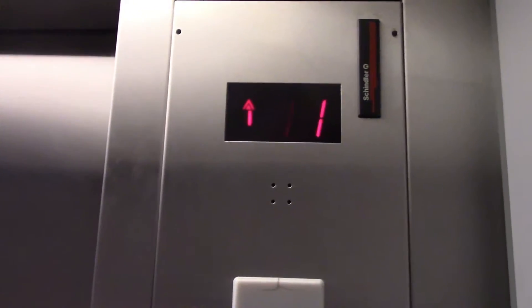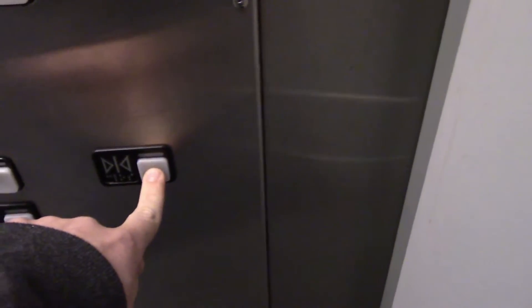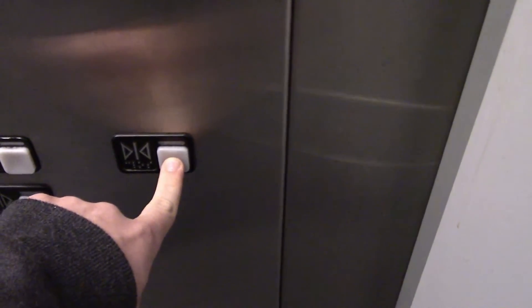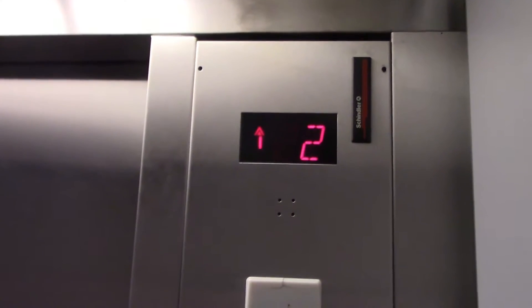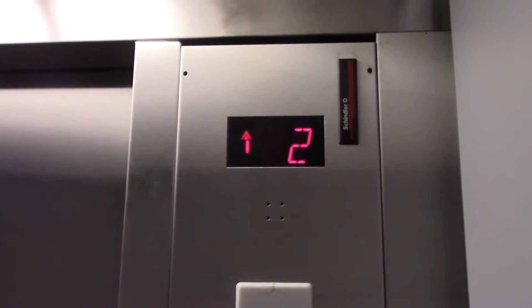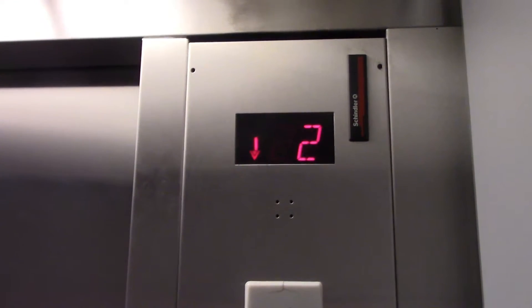I have never been on this elevator before. I think it's only for employees. ADA compliant phone. Alarms at work, 3,500 pound capacity.